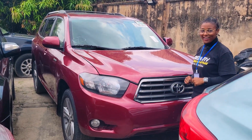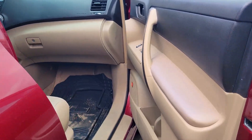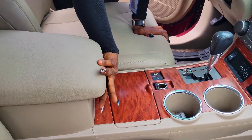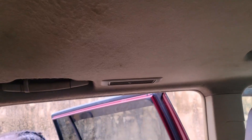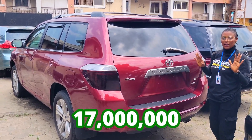This is another clean foreign used Toyota Highlander, 2007 model, all-wheel drive. It has a 2GRFE V6 engine capacity. The interior has clean leather seats — very soft. It has a clean dashboard, AC, reverse camera, sound system, automatic transmission, cup holders, pigeon hole, and control buttons on the steering. It has an open roof. The back seat has three headrests and an AC controller at the back with an AC vent on the roof. It also has a third-row seat with two headrests. This car is going for 17 million naira and it is slightly negotiable.